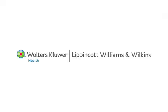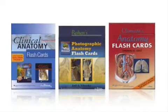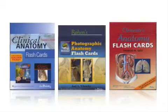Learning human anatomy is the first step in becoming a health care professional, and Lippincott, Williams & Wilkins is a leader in anatomy education with their broad range of study guides and flashcards for health sciences students.